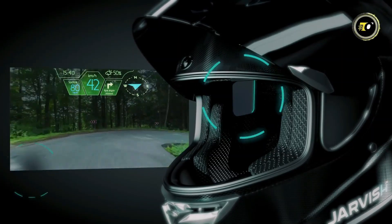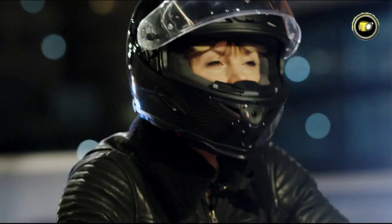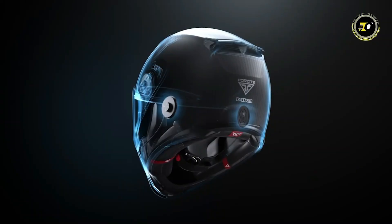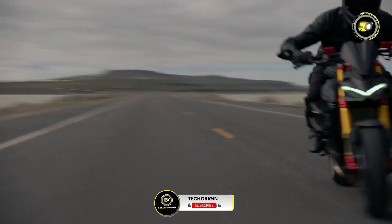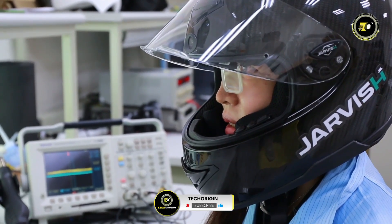That concludes our countdown of the top 10 smart helmets you need to see in 2026. These helmets demonstrate that safety and innovation can go hand-in-hand, providing riders with unmatched protection, style, and technology-integrated features. Which one did you like best? Let us know in the comments, and don't forget to like, share, and subscribe.